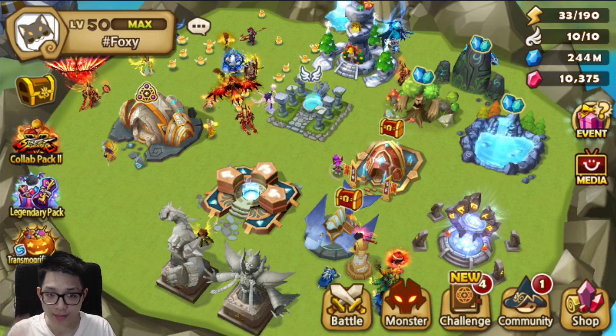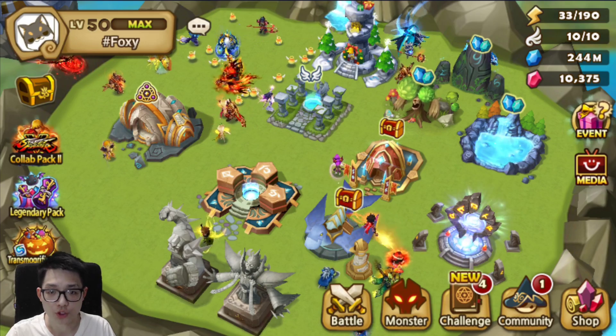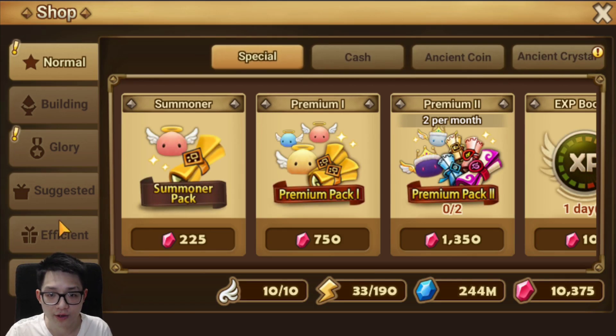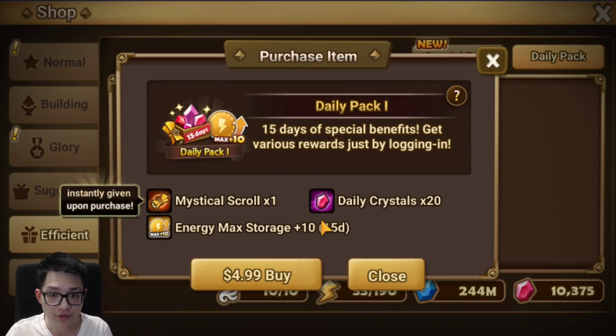Once you've bought your Amazon Coins, they'll be in your Amazon account. Log in through the Amazon App Store, download Summoners War if you haven't already, and log in. When you want to buy a pack, click on any pack you want to buy — I'm going to go buy a daily pack.